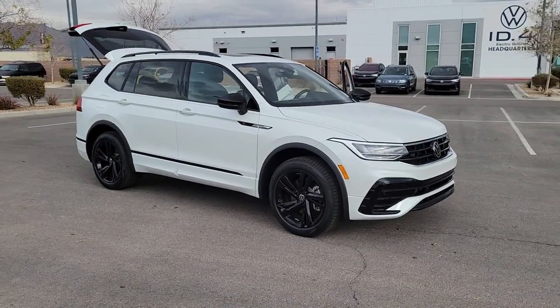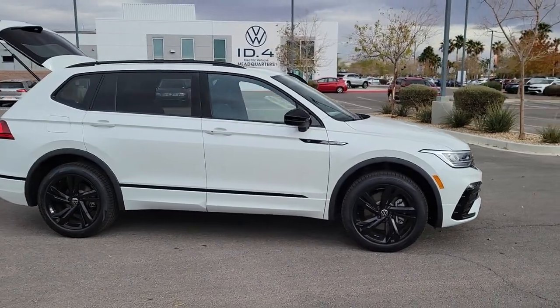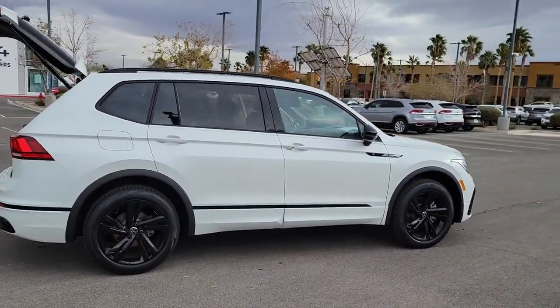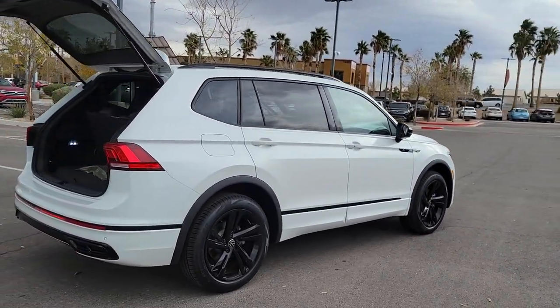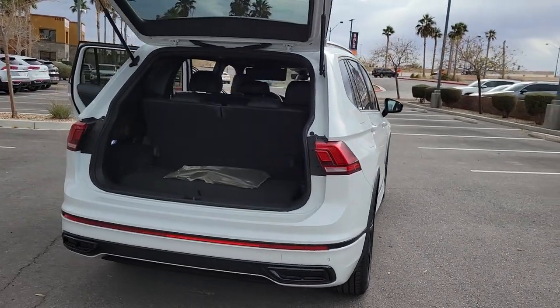Get into the 2023 Volkswagen Tiguan. Here's a family-minded Tiguan that delivers safety and practicality wrapped in understated style. From its driver-assist safety features to its impressive fuel efficiency and available third-row seating, this convenient crossover has your back.